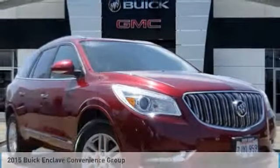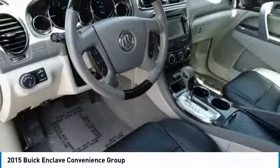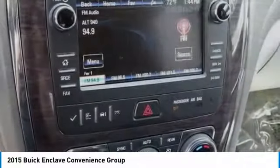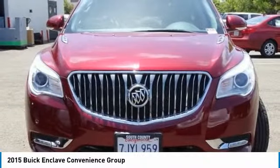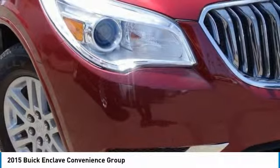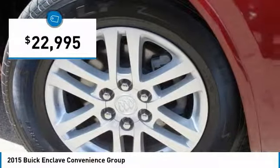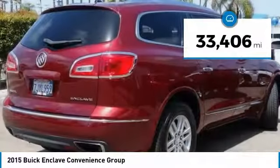Great choice today with the 2015 Enclave. The Enclave offers three rows of seats, standard, with seating for up to eight passengers. Not only is it roomy and stylish, but Buick really did its homework on this vehicle. They did not cut any corners and it is priced below $25,000. This vehicle has less than 35,000 miles.